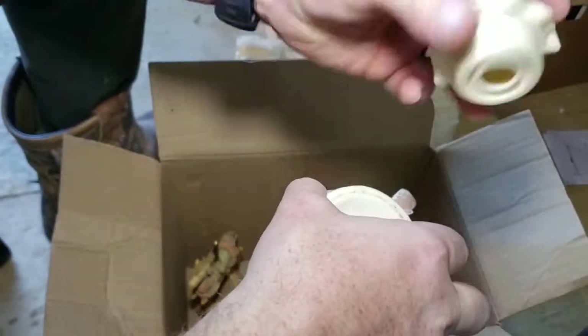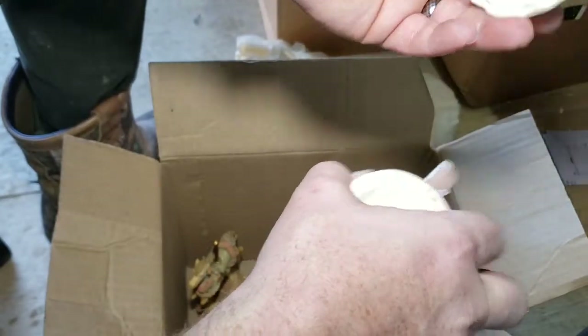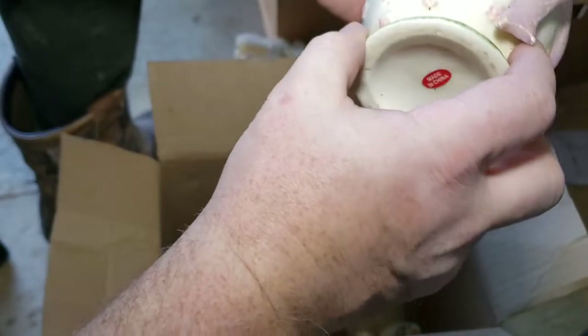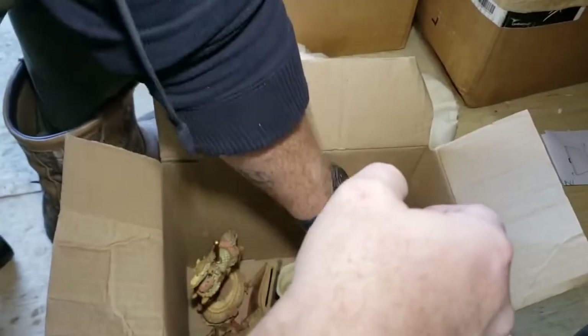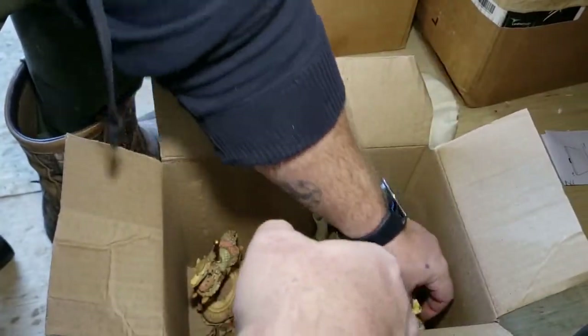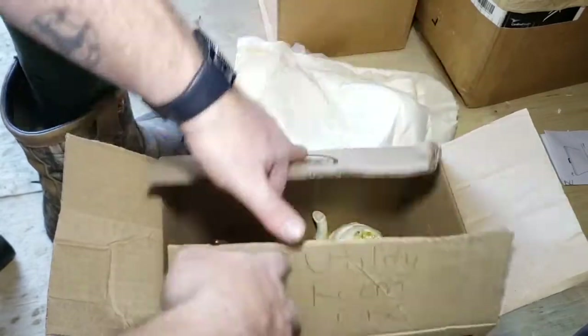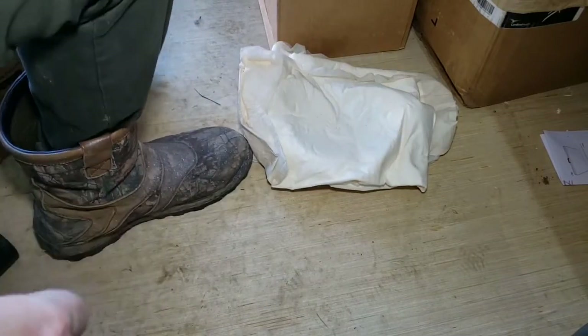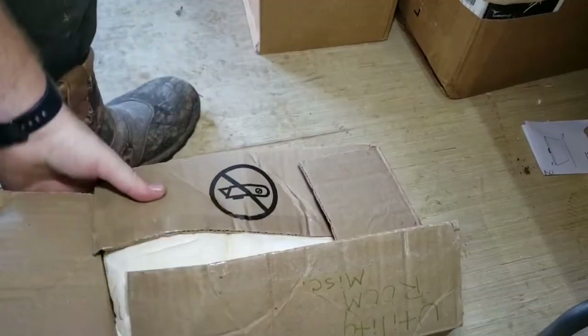That piece looks like something cheap made in China — and that one's full of cockroaches. Yeah, another reason I wanted to get into this building and out of the house.